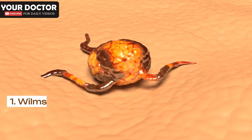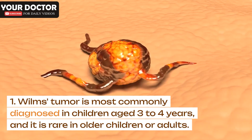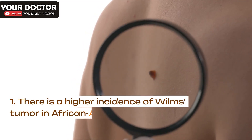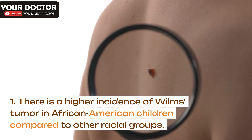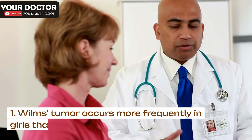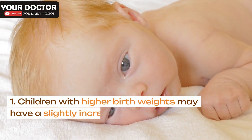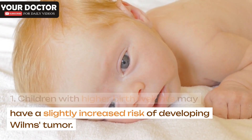Age: Wilms's tumor is most commonly diagnosed in children aged 3 to 4 years, and it is rare in older children or adults. Race: There is a higher incidence of Wilms's tumor in African-American children compared to other racial groups. Gender: Wilms's tumor occurs more frequently in girls than in boys. Birth weight: Children with higher birth weights may have a slightly increased risk of developing Wilms's tumor.